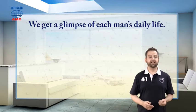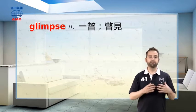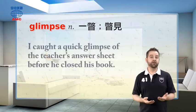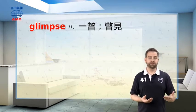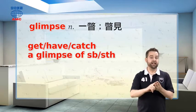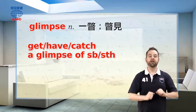The article continues: we get a glimpse of each man's daily life. Glimpse is spelled G-L-I-M-P-S-E. A glimpse is a brief look at something, often one that only shows us part of the picture rather than the whole thing. For example, I caught a quick glimpse of the teacher's answer sheet before he closed his book. When we use the noun 'glimpse,' we can use several verbs before it — we say get a glimpse of something, have a glimpse of something, or catch a glimpse of something.